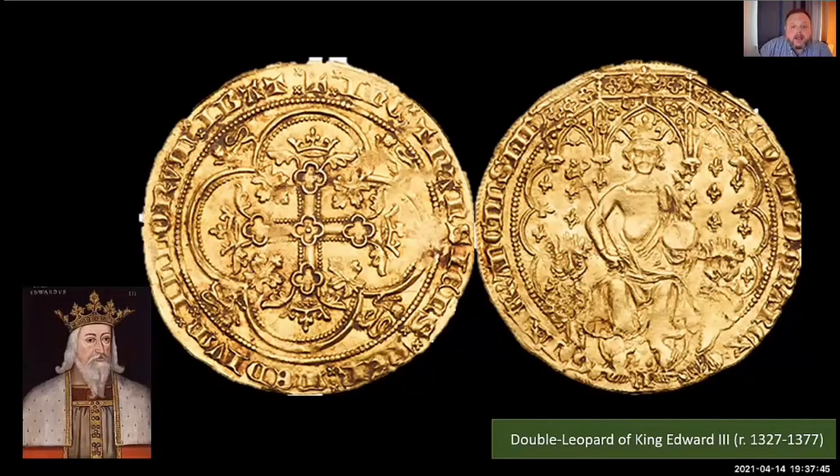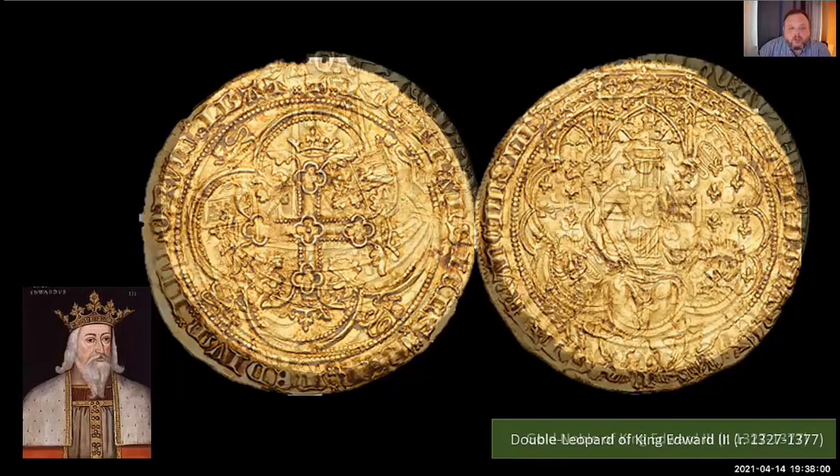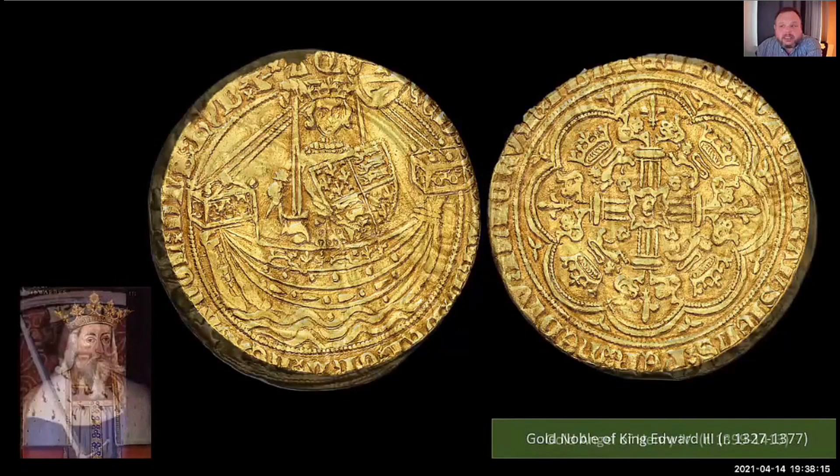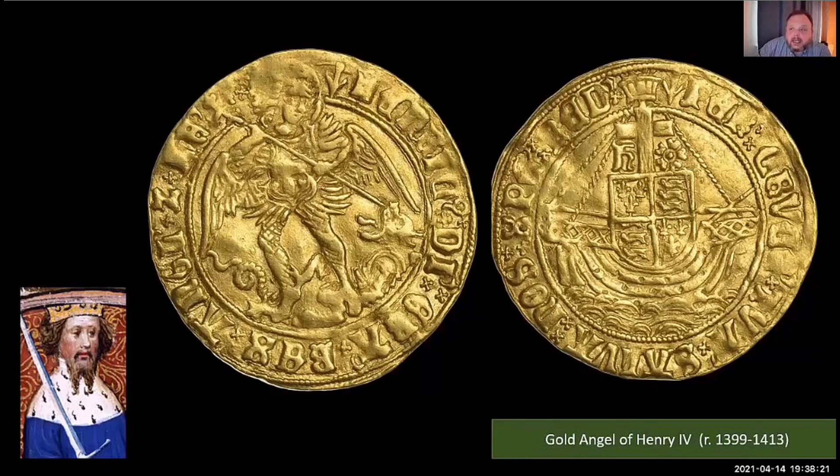You have the double leopard — the double florin — which had a value of six shillings and depicted the monarch enthroned with a leopard on either side of the throne. That lasted about a year and was replaced with the gold noble worth six shillings and eight pence. The angel coin depicted the archangel Michael and Satan as a dragon, and was widely used as a touch piece believed to have the power of healing and protection. It also marked the first appearance of a dragon on a British gold coin.